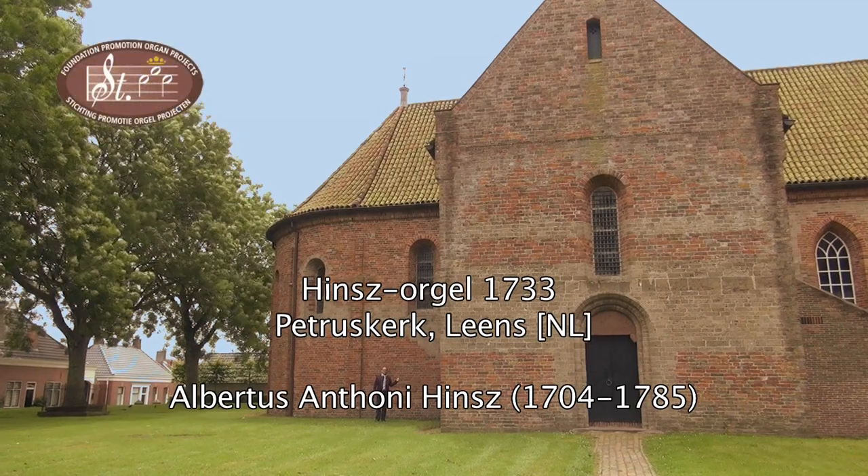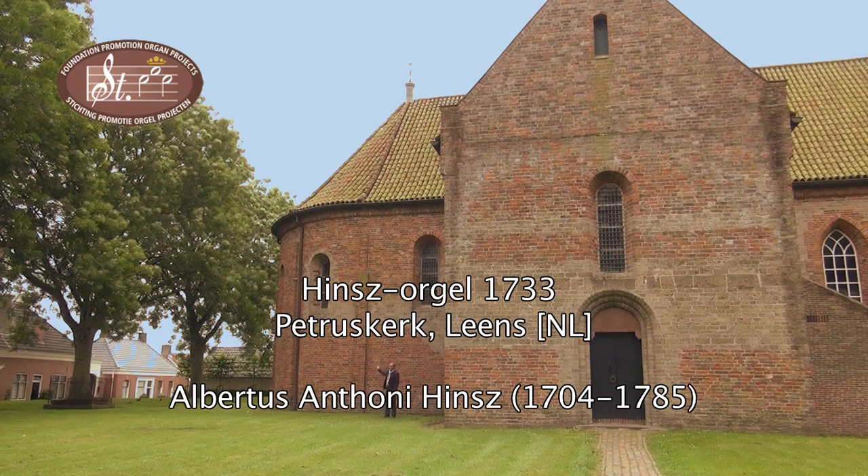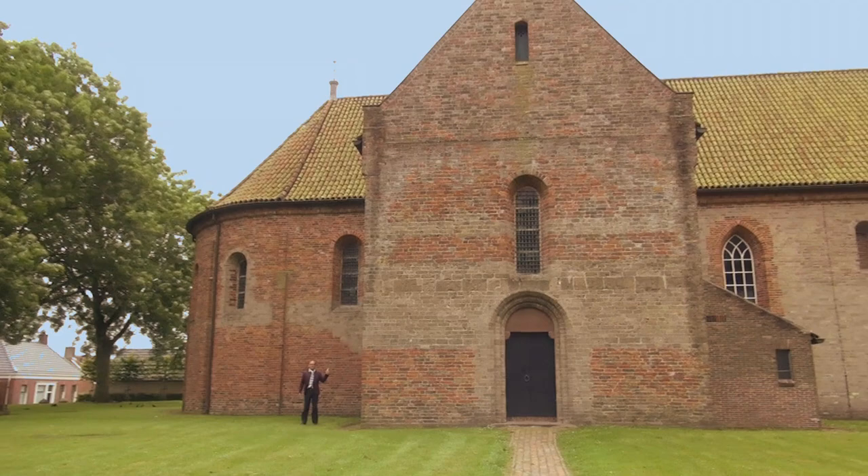This church dates from 1100, whilst the choir dates from 1200. The church's tower was added much later, in 1863. Here we can find an organ by Hinz, which was built in 1734.